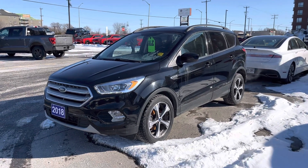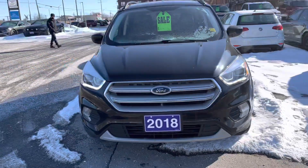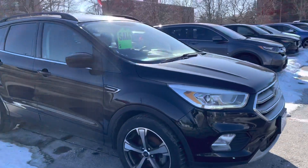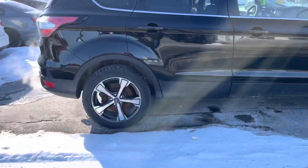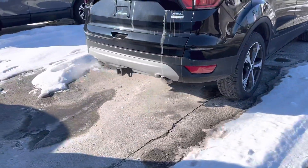Here's a quick video of our 2018 Escape SEL. This is a front-wheel drive unit. It also has 88,000 kilometers. It has summer and winter tires — the summers are in the back. It's got a tow package as well.